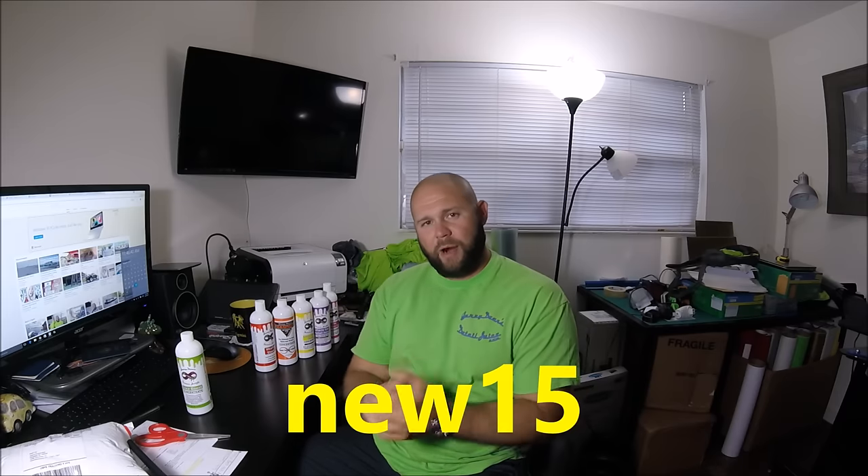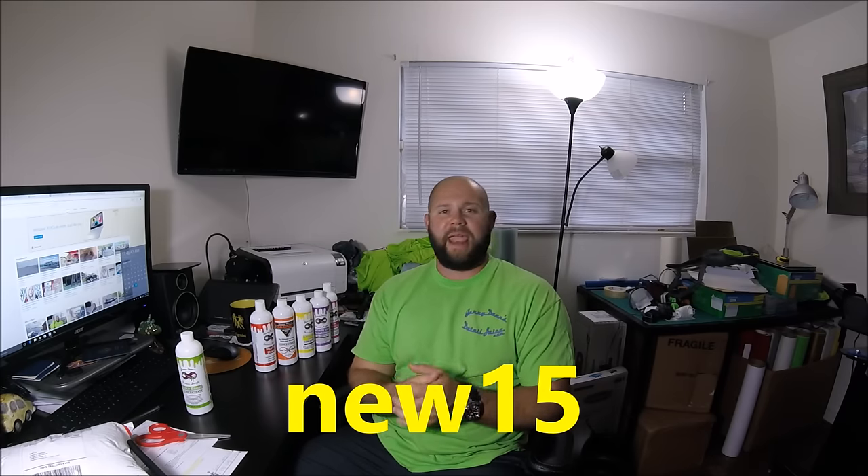Check out the new lineup. I'm going to do 15% off all liquid products on the site — it won't include accessories, apparel, or kits, since kits are already about 20% off retail. But I'm giving you 15% off any liquid product on detailjuice.com from September 1st, which is tomorrow, through September 5th at midnight. The discount code is NEW15.